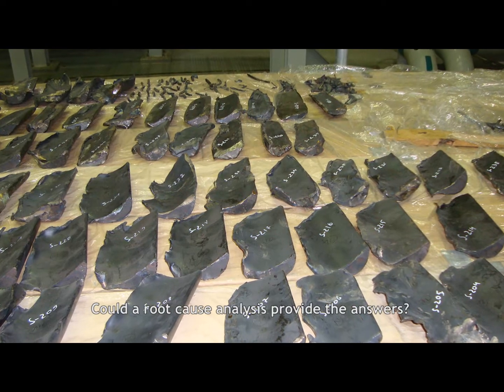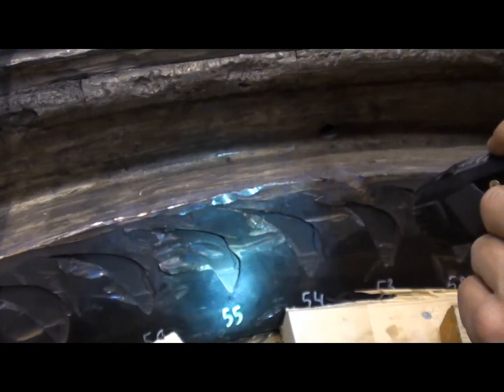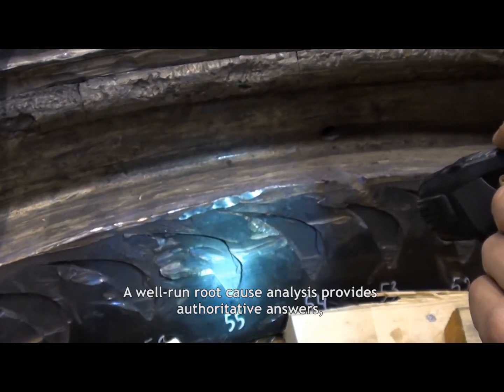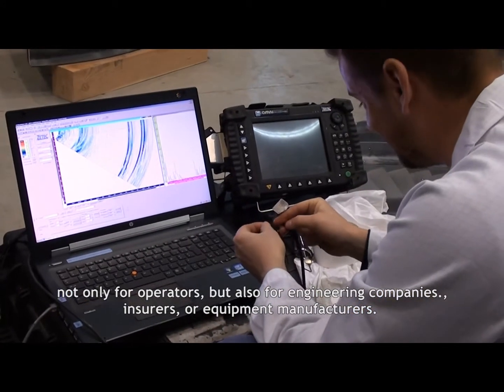Could a root cause analysis provide the answers? NG Laborelec was called in to find out. A well-run root cause analysis provides authoritative answers not only for operators but also for engineering companies, insurers, or equipment manufacturers.